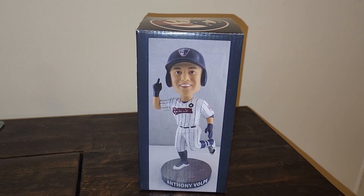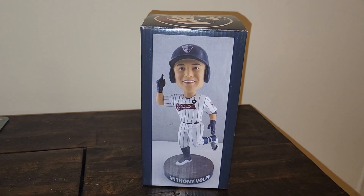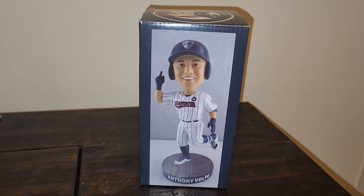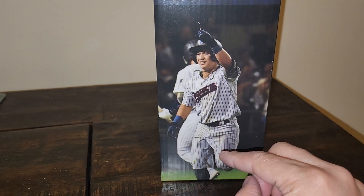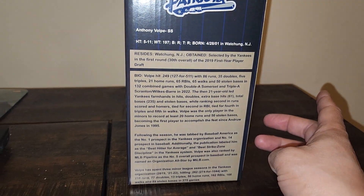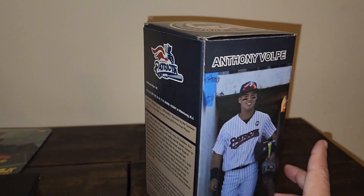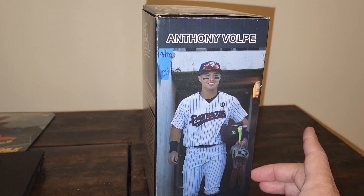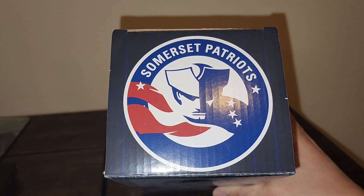A lot of people got shut out on the bobblehead, so the Somerset Patriots and Alexander Global Promotions decided to do a retail version. This is the box it came in — you get a picture of the bobblehead on the front, a picture of Volpe in the Somerset Patriots uniform, a little write-up on Volpe if you want to pause and read it, and the Somerset Patriots logo on the top.